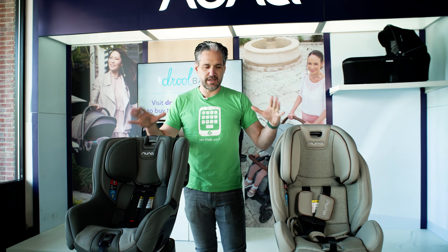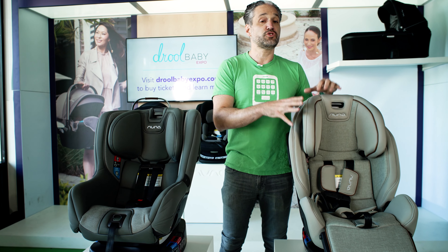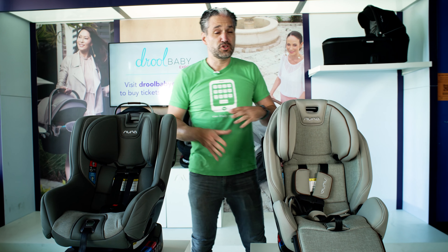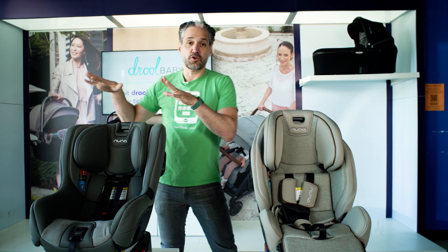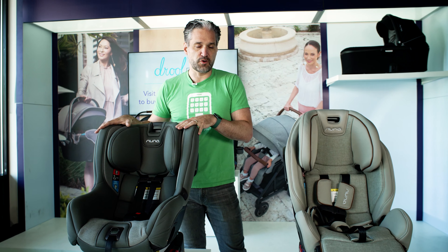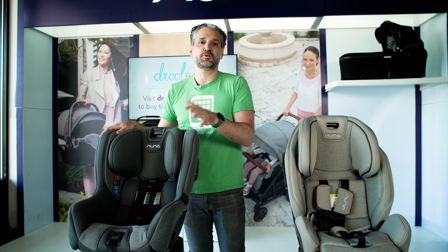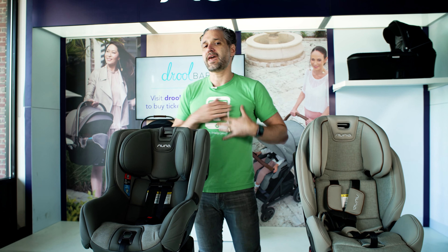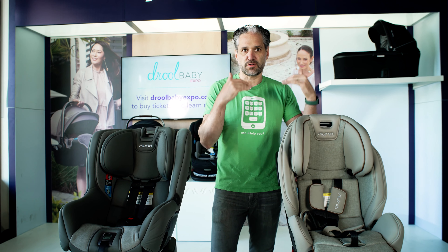We have the Rava and we have the Exec. One main difference is that the Exec is an all-in-one, meaning you start from newborn and it goes all the way up to booster seat. It starts at five pounds and goes up to 120 pounds. The Rava is just a convertible car seat — you can use it from newborn, but it only goes up to 65 pounds, so you can't use it in booster seat mode.